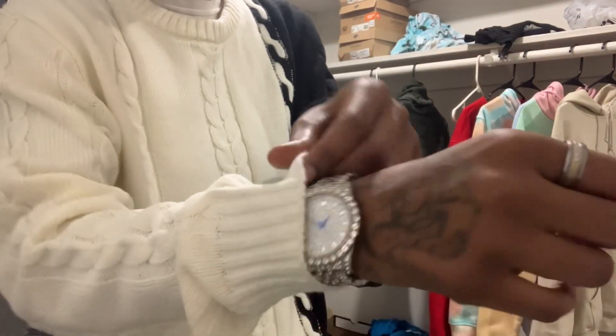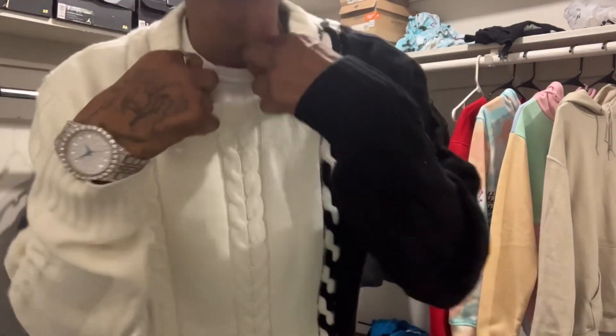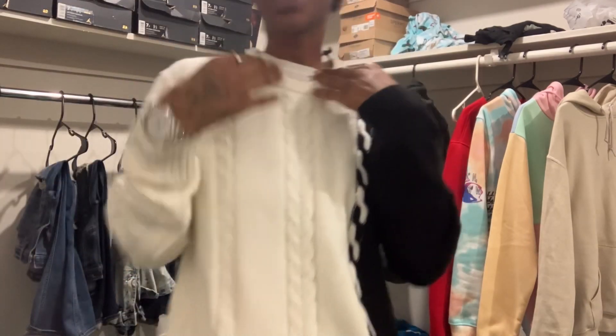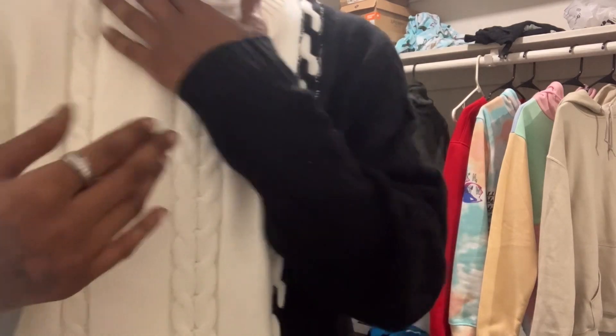Look at the sleeves — they come already tight and knitted so you don't have to roll them. And look how the collar comes already thick. The hem hangs right; it ain't way down here hanging low, and I like that.